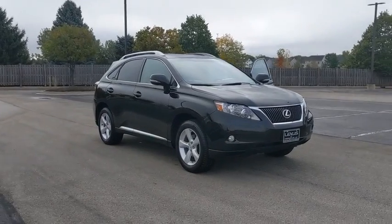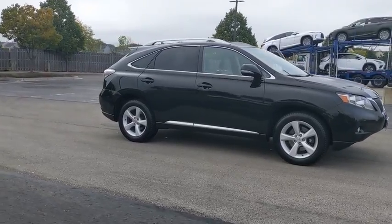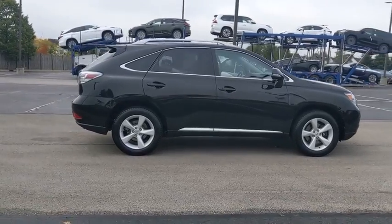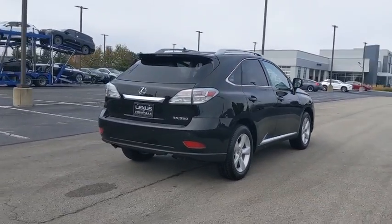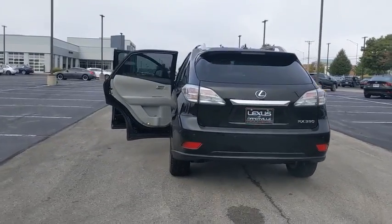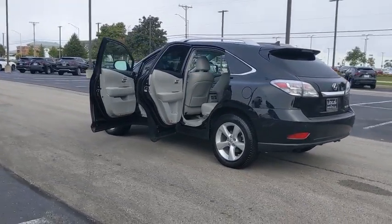We are pleased to show you the 2011 Lexus RX 350. The RX 350 offers a driver-inspired design and intuitive technology that puts you in total control of your interior. Paired with a spacious cargo area and a powerful V6 engine, the RX 350 continues to offer the best combination of powerful performance and interior luxury in its class.